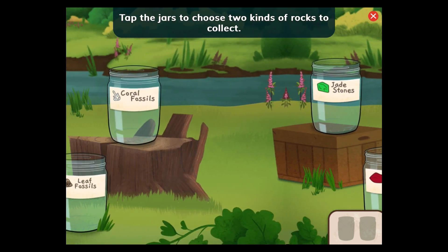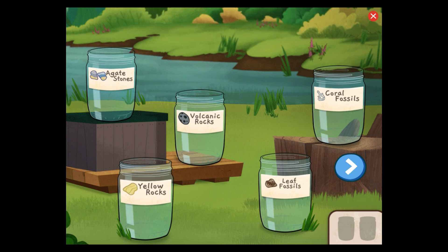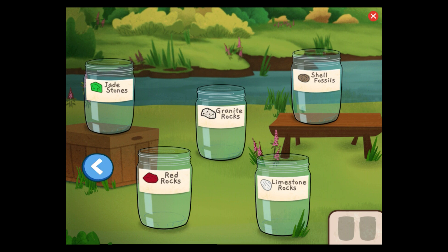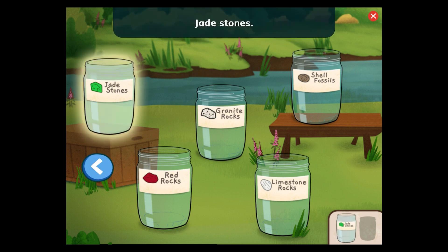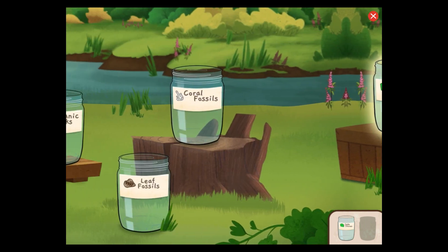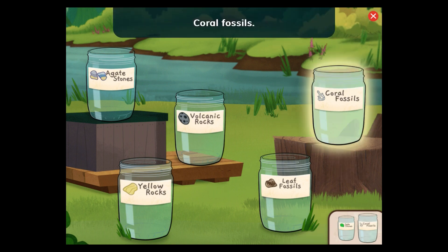Tap the jars to choose two kinds of rocks to collect. Tap the arrow button to see more jars. Choose one more jar. Coral fossils!